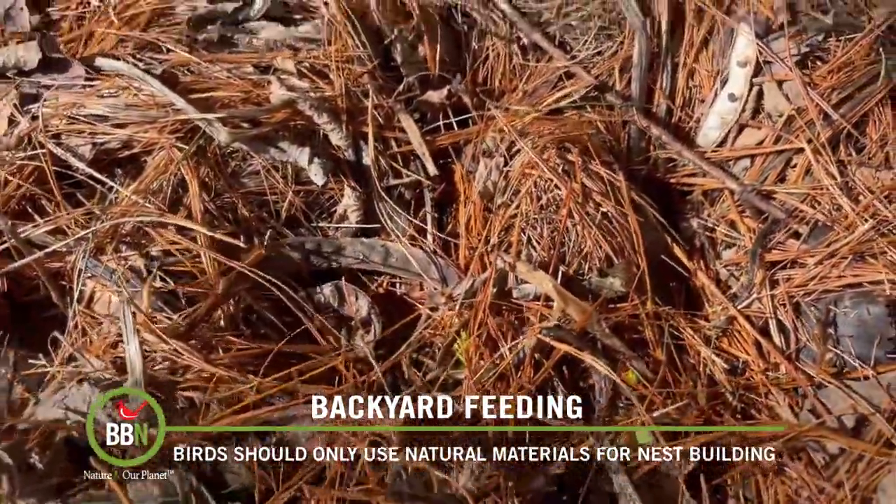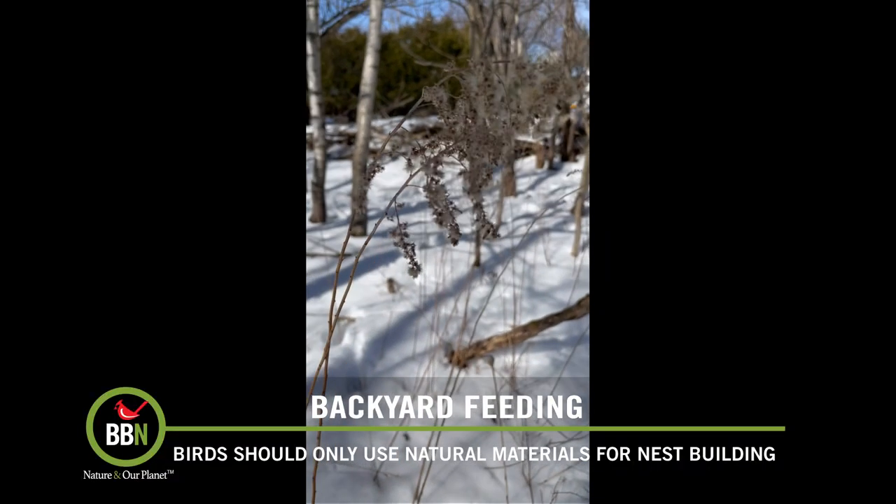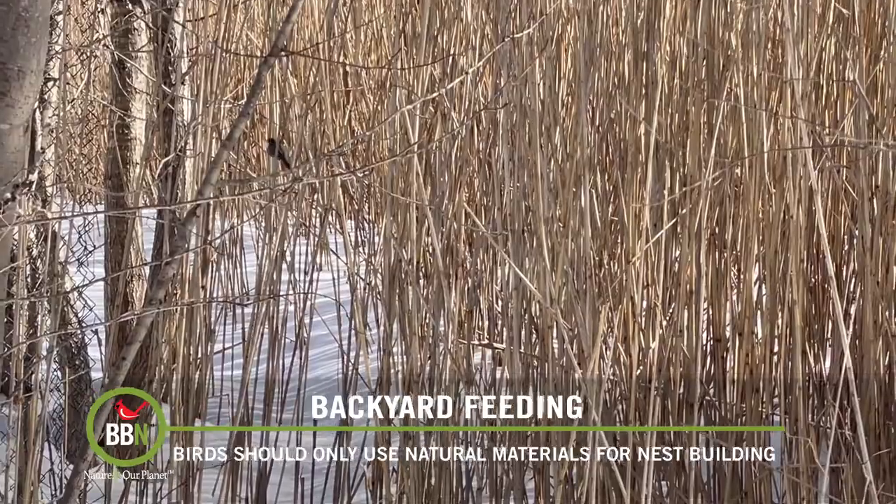Things like from thistle and cottonwood and milkweed, and also mud for the birds that use that when building their nests.